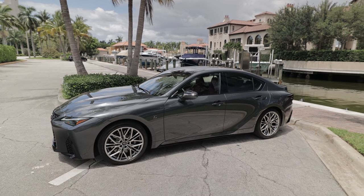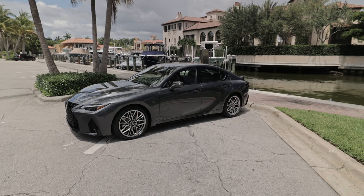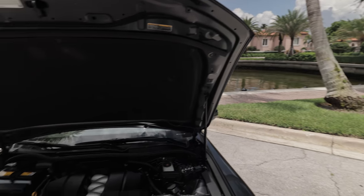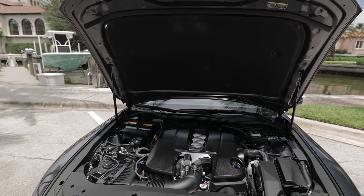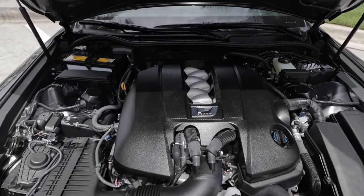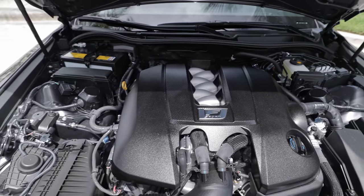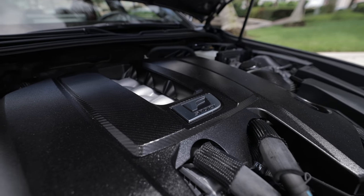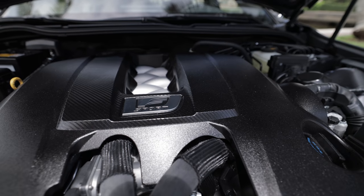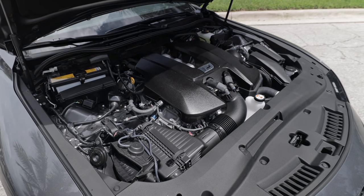I've gone over everything on the outside, so we're heading underneath the hood to check out this fire-breathing V8. I just lifted the hood — it feels very, very light. Here you have it: the 5-liter V8, 472 horsepower, 395 pound-feet of torque. This thing hits peak power at over 7,000 RPM. This is a fire-breathing dragon, especially in these days of naturally aspirated V8s being canceled.